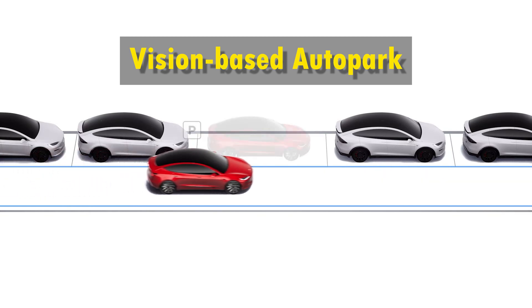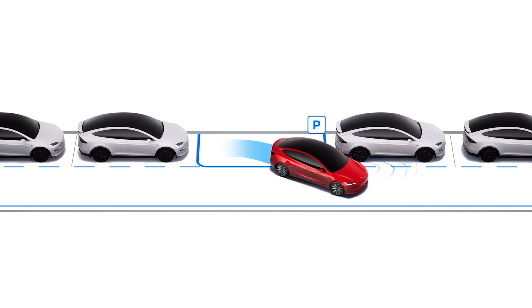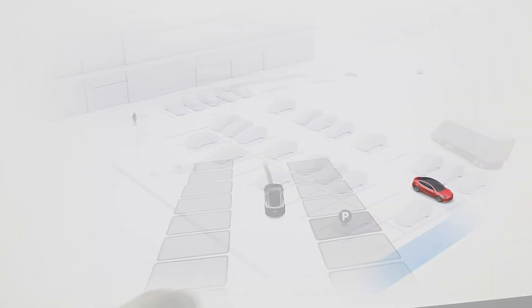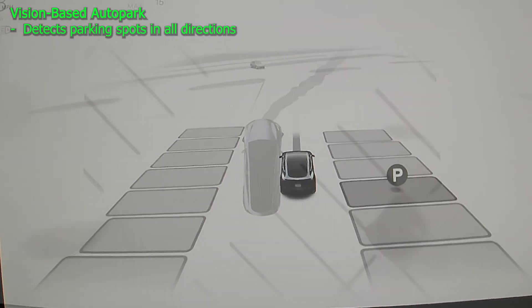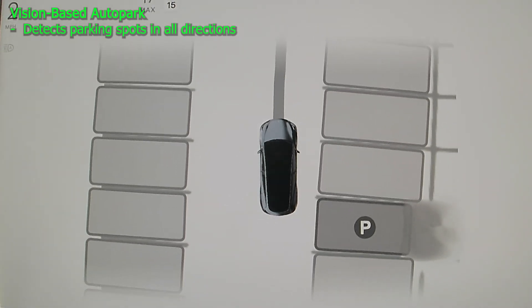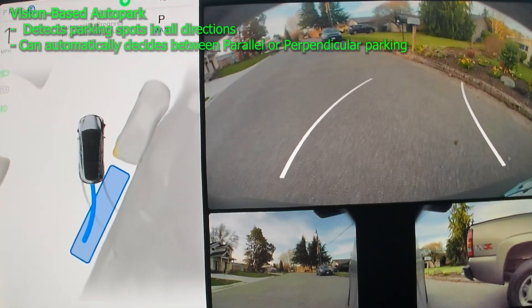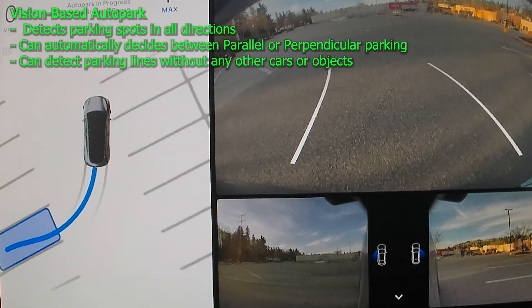Tesla's new autopark system, on the other hand, is vision-based. It works by feeding the videos from Tesla cameras into AI models running on its computer to detect objects and even recognize the lines on the ground. This capability enables Tesla not only to identify nearby parking spots, but also to detect spots that are farther away — in front, behind, and on both sides of the vehicle — remembering the exact location of each spot. This allows the driver to choose any spot, and the car will navigate to the chosen position to park. Moreover, this system is intelligent enough to decide between parallel or perpendicular parking on its own, without the driver having to specify.